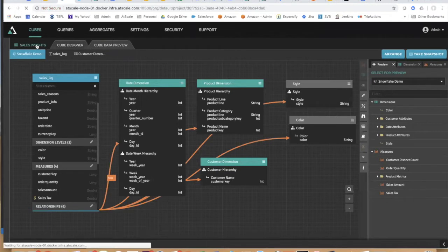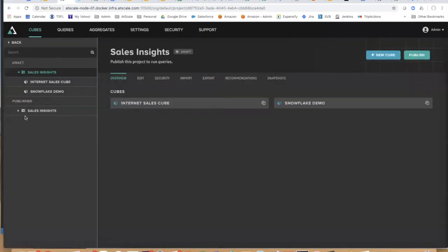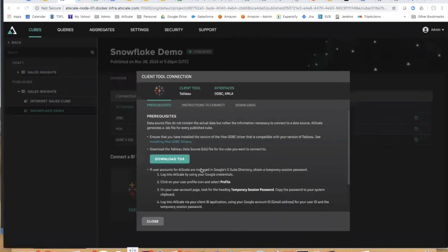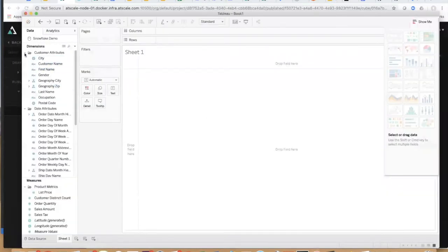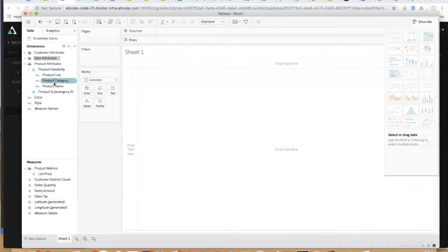Now I have a pretty decent model. I'm going to come to my Sales Insights project and publish it. Publishing means my Snowflake Demo cube is now ready for the world. I'm taking off my hat as the data owner and becoming a Tableau user. I'll log in with my single sign-on credentials — those credentials are used with AtScale all the way through down to the underlying data platform. We call it true delegation, and it works the same regardless of whether I'm using Tableau, Excel, Cognos, or Business Objects. There's all my data — there's my Snowflake Demo virtual cube with the measures I created and my product hierarchy.